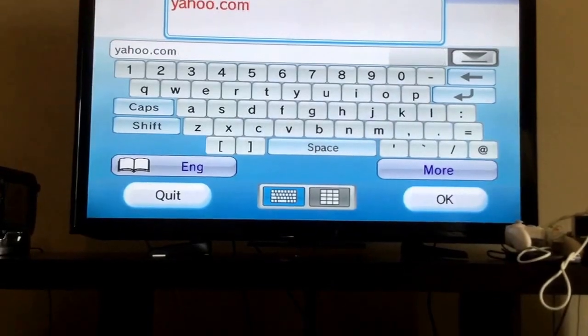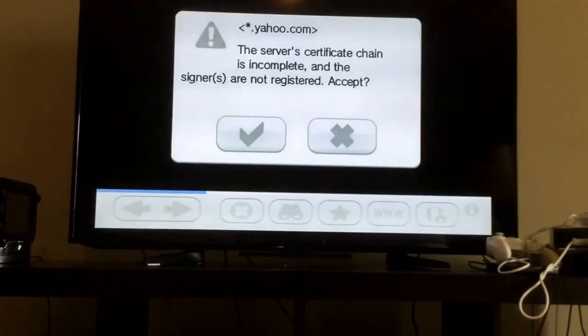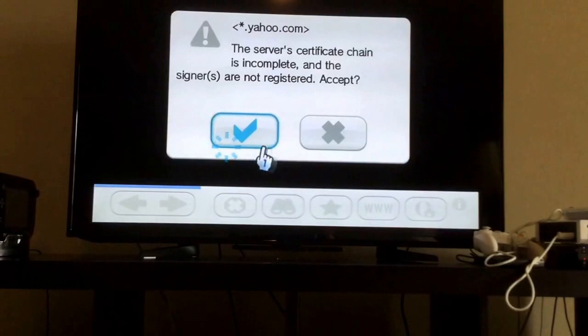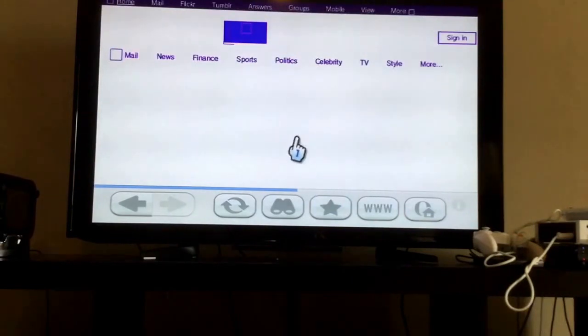Now Yahoo.com. By the way, I already tested this and it takes forever to load, so I'm not gonna let it load the whole thing. And here's another thing about the Internet Channel — it always has that dialogue asking if you want to accept a certificate for a site when it uses SSL.